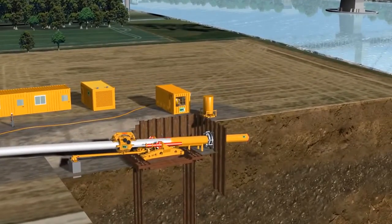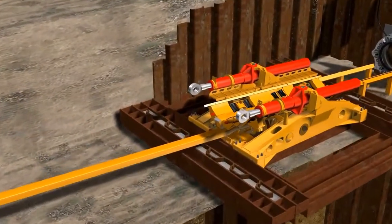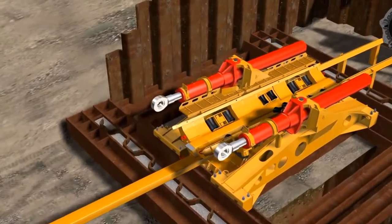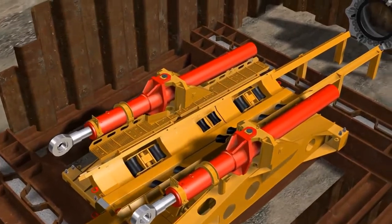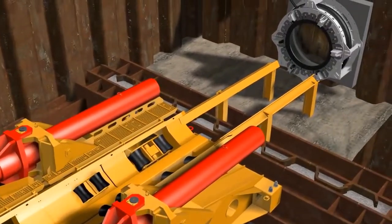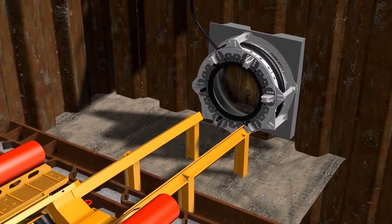Depending on the given space conditions on the launch site, the pipeline could also be pushed as a complete piece. The pipe thruster is positioned in a shallow launch pit and is anchored horizontally and vertically. A moveable launch seal is fixed onto the front wall of the pit for the prevention of inflow of groundwater and soil into the pit.